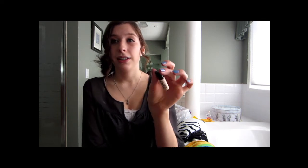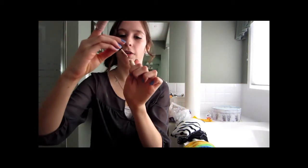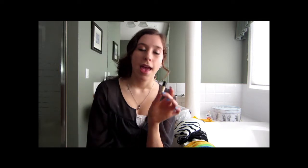My next favorite is the Stay Don't Stray by Benefit. This is just a little sample size I got from Sephora — I finished the bigger one. It has this cute little brush like the ones on some lip glosses, and it is an amazing eyeshadow primer. It's not as good as Urban Decay in my opinion, but it's a lot cheaper and it still works, so if you can't afford the Urban Decay Primer Potion, this is an amazing alternative.